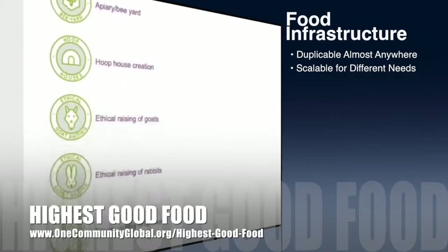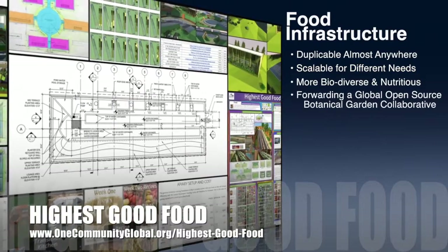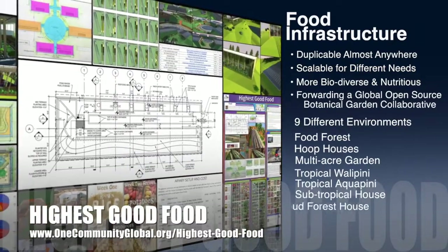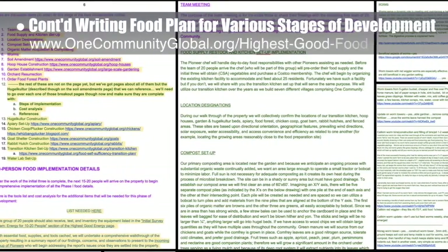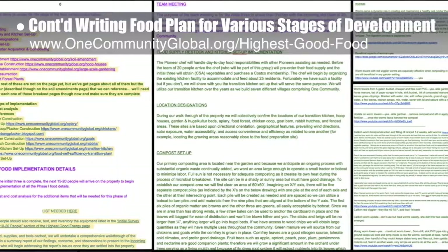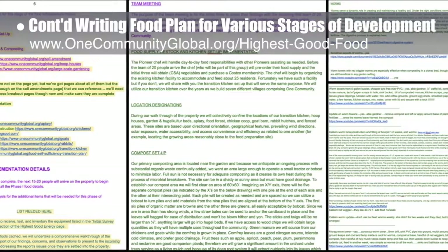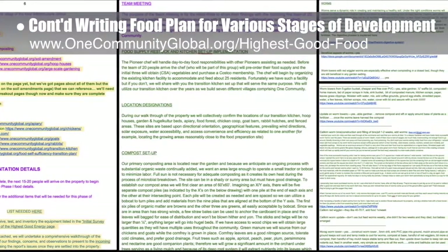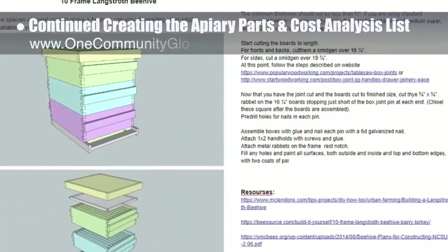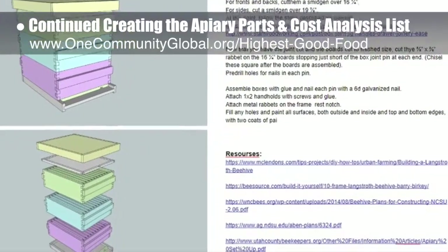One Community's approach to highest good food is duplicable almost anywhere, scalable for different needs, more biodiverse and nutritious, part of forwarding a global open source botanical garden collaborative, and includes nine different free shared and duplicable growing environments. This week the core team continued writing the behind-the-scenes narrative and detailed food rollout plan for various stages of development. They added and reviewed more worm videos on the food rollout doc, created a separate section for earthworms with an introductory paragraph, and continued researching and creating the apiary parts list, cost analysis, and construction details for the beehive.